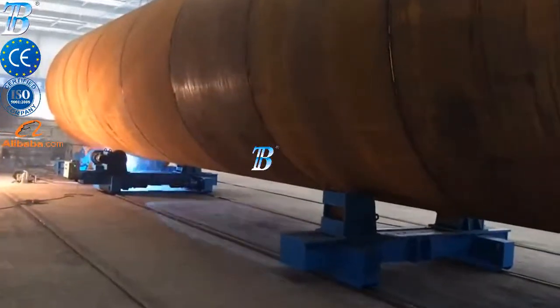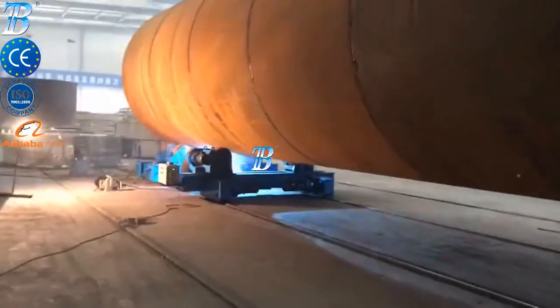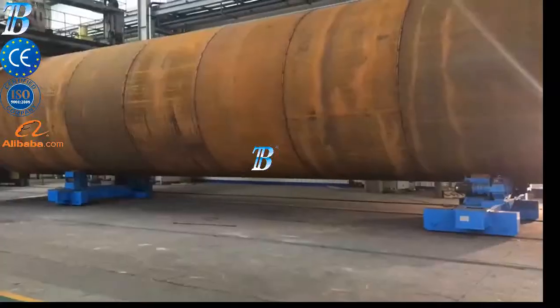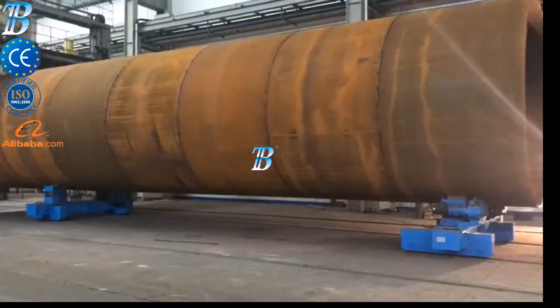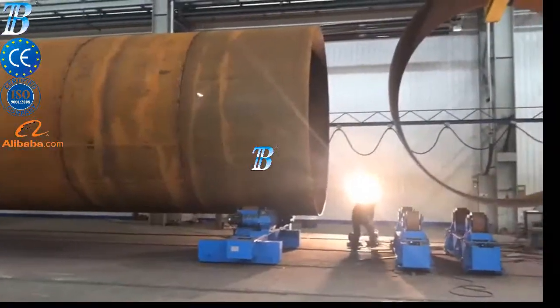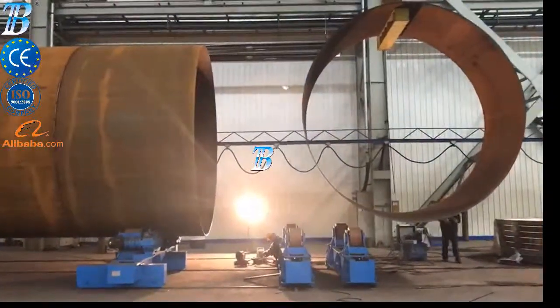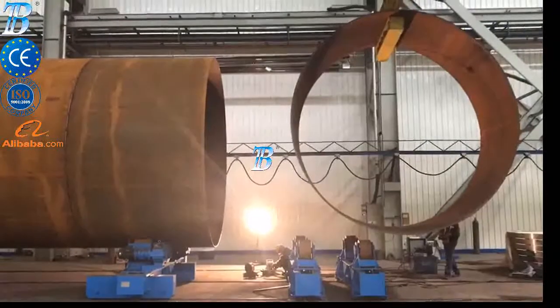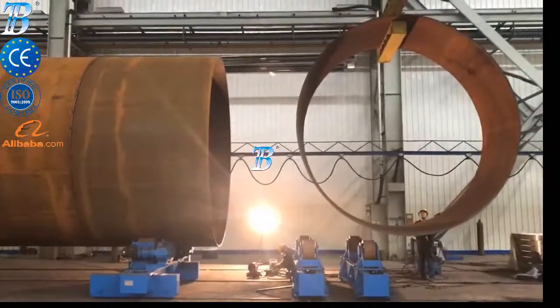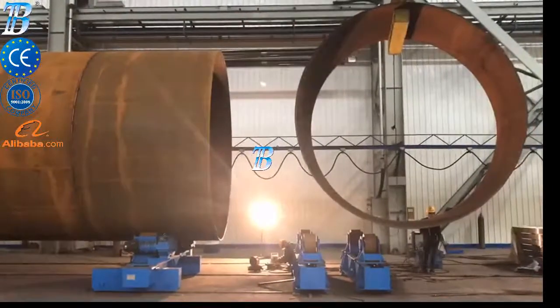Both internal and external welding can be performed using the same station. Quality control and section transportation: sections are transported via rails and it is not necessary to lift heavy work pieces during the quality control and internal fitting stage. Painting and blasting: Boda offers a range of special material handling equipment. Call us for more about offshore and onshore wind tower and foundation manufacturing.